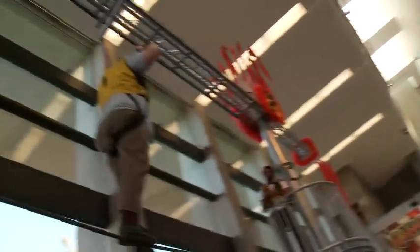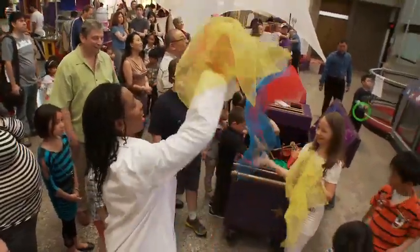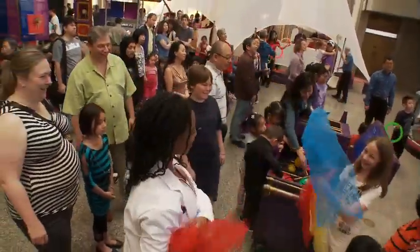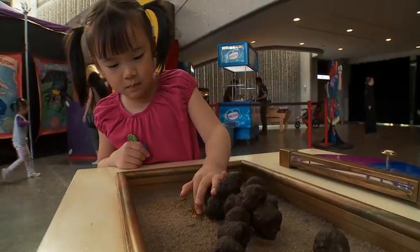You can talk about the physiology of the circus acrobats, you can talk about the physics of juggling, and you can talk about the biology of the animals and the circus remnants that they leave behind.